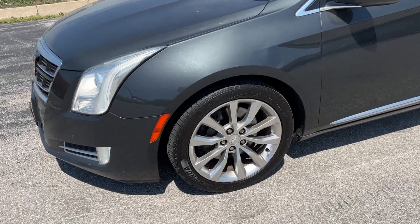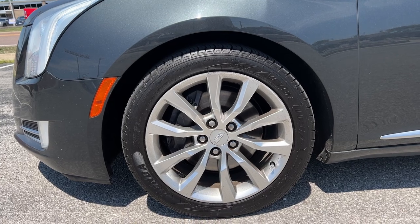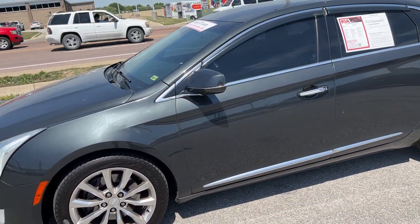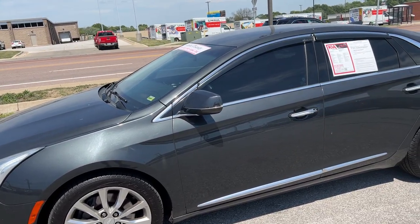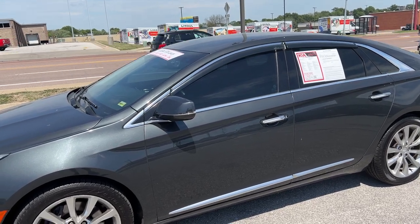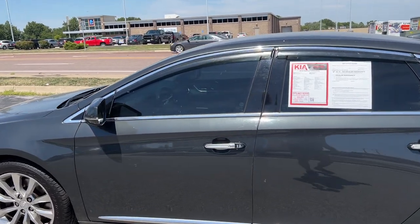Moving over to the side of the vehicle, we've got an 18-inch wheel set with some all-season mud and snow rated tires, chrome accents on the body side molding, door handles, and wrapping around the window trim as well. We've got color-matched mirrors, some window vents installed for aftermarket accessories, and turn indicators on the mirrors. That driver mirror is also auto-dimming to reduce glare at nighttime.